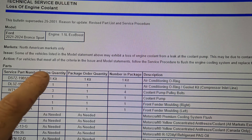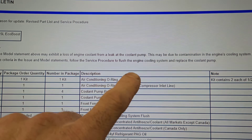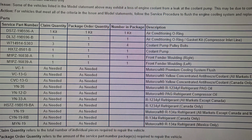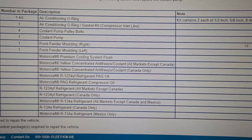Action: for vehicles that meet all of the criteria in the issue and model statements, follow the service procedure to flush the engine cooling system and replace the coolant pump. So that's going to be all the parts list if you need to pause it — this is what they're going to replace. It doesn't show the quantities, sorry.